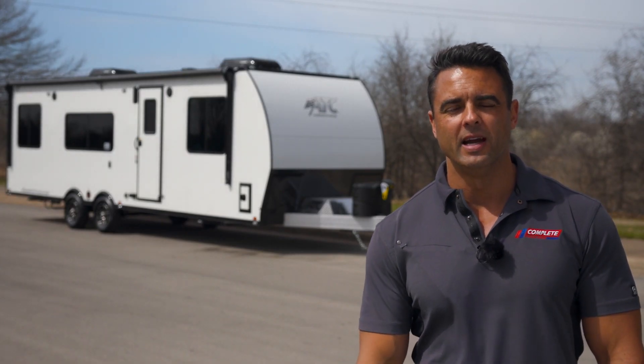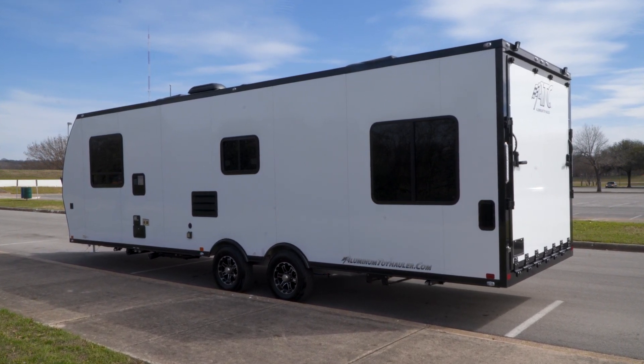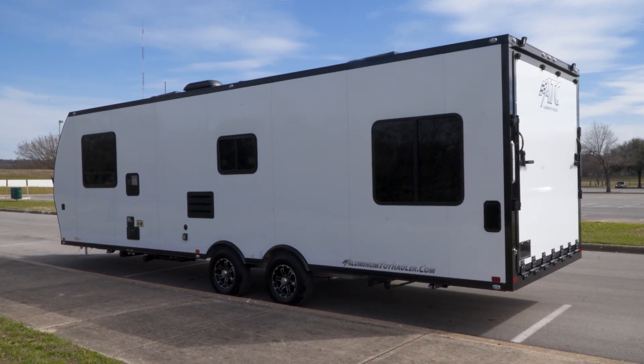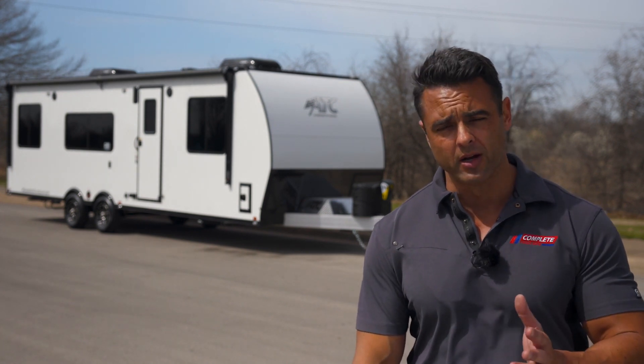The customer spoke, ATC listened, and they put together a ton of upgrades on this particular model year. We have jammed almost every available accessory into this trailer, so we're going to take a look at those starting at the front.